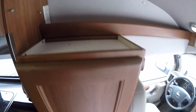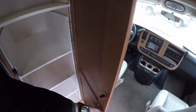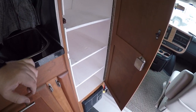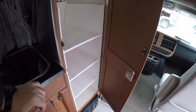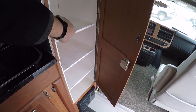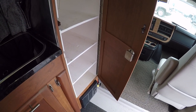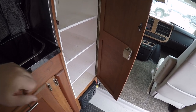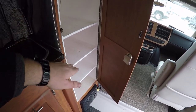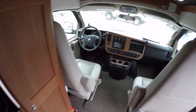Up here you can use this as a clothes-hanging spot, or the previous owners used it as shelving. It can be removed easily — so you have the choice of hanging clothes or keeping the shelving, whichever you prefer.